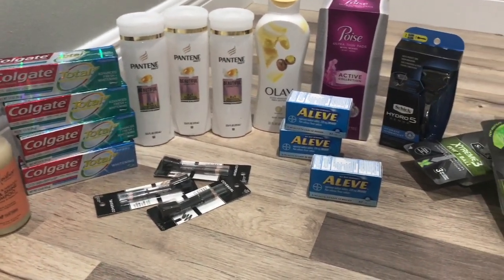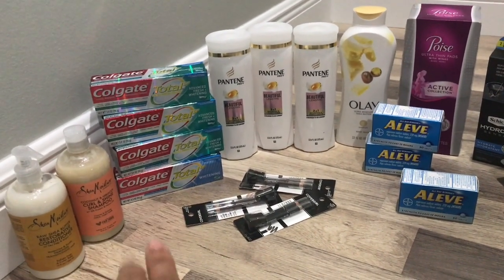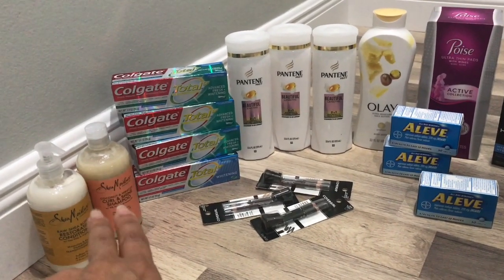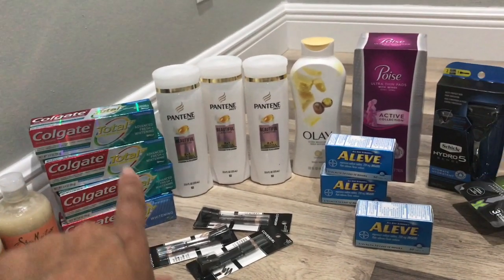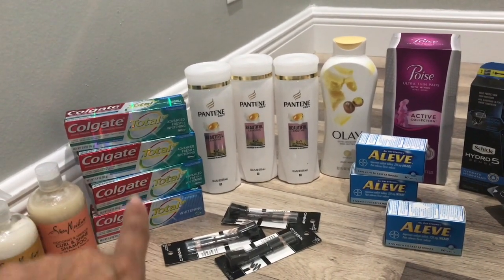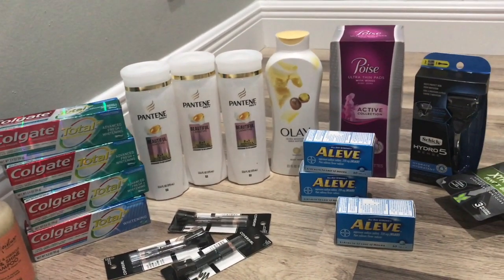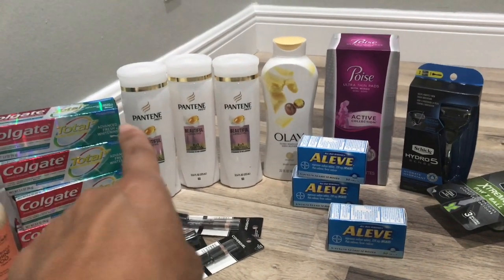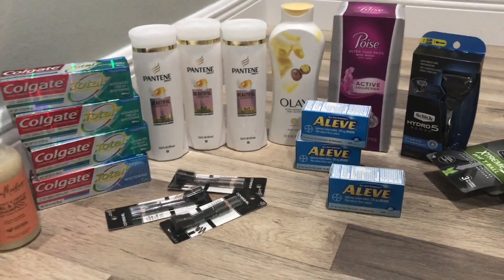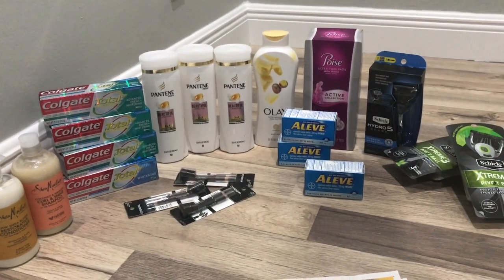That's everything I got from CVS this week. I hope this was helpful — I did really well on most of these deals and everything went through without any issues. The Shea Moisture was completely free on my second card, the Colgate teeth whitening CRTs attached perfectly, and the Pantene and body wash also came out completely free. Thanks for watching — until next time, bye!